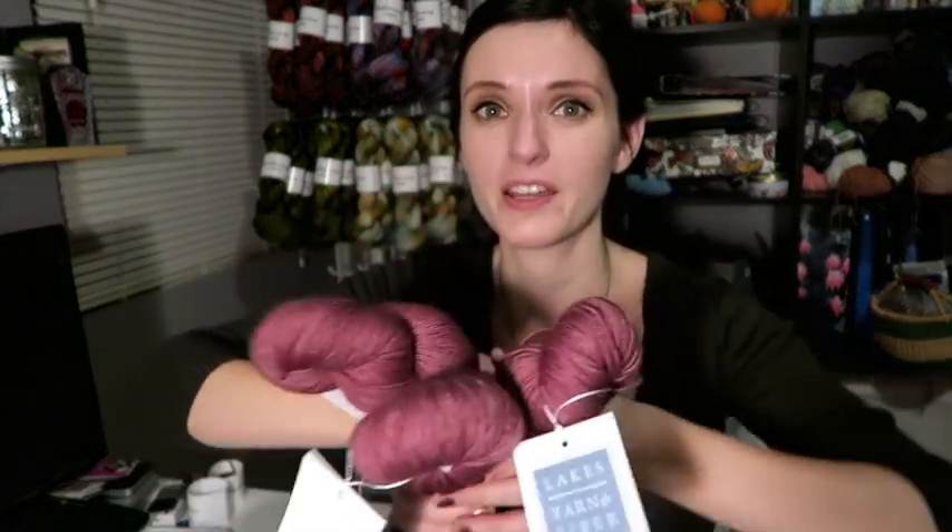They were having a trunk show at Woolen — the Indian Tangled trunk show. They had one on Thanksgiving weekend and then another one this weekend. With the help of Rachel, who owns the store — she didn't really have to try too hard to convince me — this caught my eye. It's Lakes Yarn and Fiber, and the fiber content is 60% superwash merino, 20% yak, 20% silk, 400 yards.